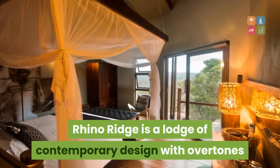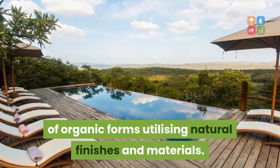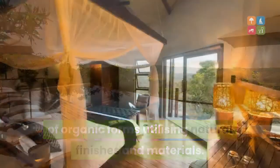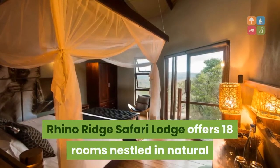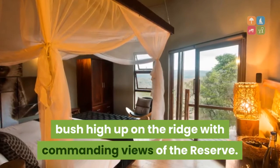Rhino Ridge is a lodge of contemporary design with overtones of organic forms, utilizing natural finishes and materials. Rhino Ridge Safari Lodge offers 18 rooms nestled in natural bush high up on the ridge with commanding views of the reserve.